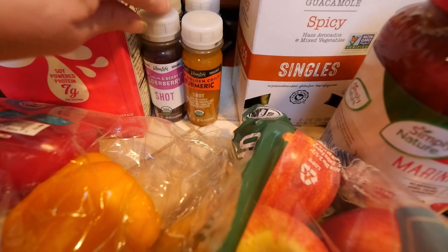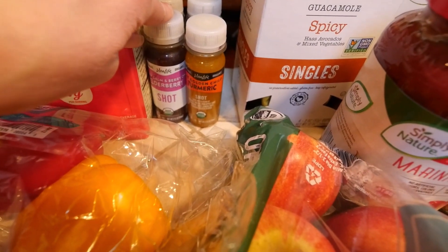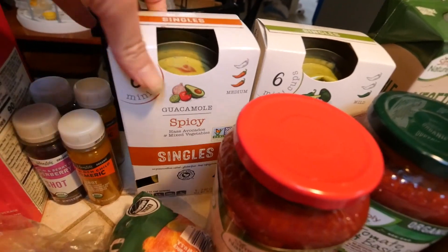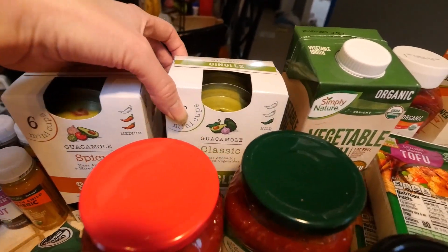These health shots that I always tend to get there — they're really good. I got two of each: elderberry and turmeric. These little single guacamole singles, I got spicy and original. The kids didn't like the spicy, it was too spicy for them, so I got the original for the kids.